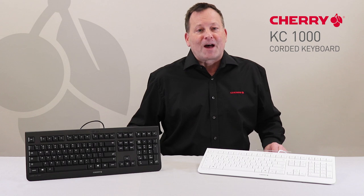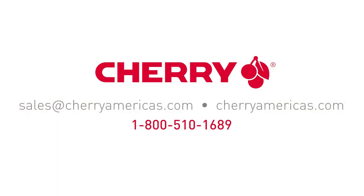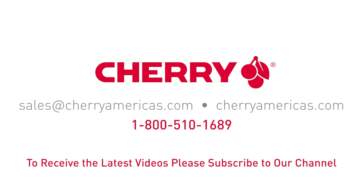To learn more about the KC-1000 and our full product portfolio, email us, visit our website, or give us a call. And to receive notifications of new videos, be sure to subscribe to our YouTube channel.